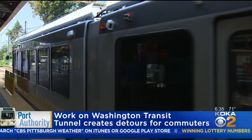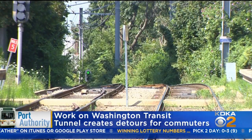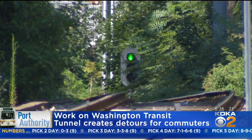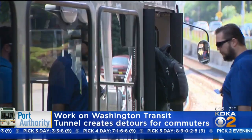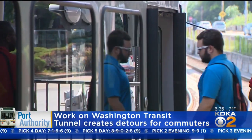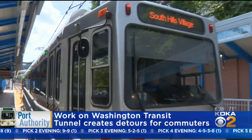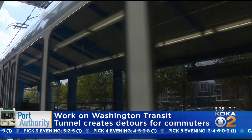If you're headed inbound, you will be detoured through the Allentown neighborhood, but you will not be able to reach Station Square. To get there, you will first have to go to 1st Avenue and then take an outbound train back across the river. Outbound trains will still go through the tunnel until 11 at night, then they will be detoured through Allentown.